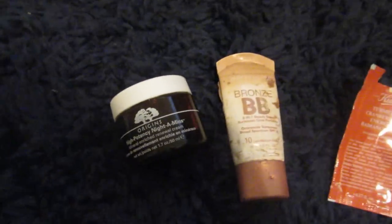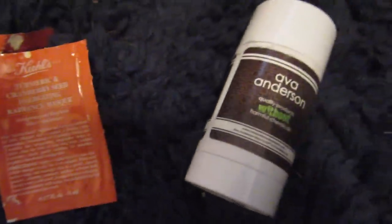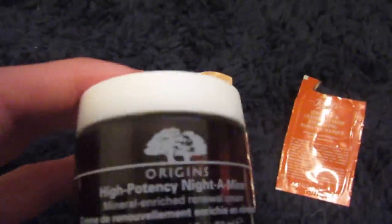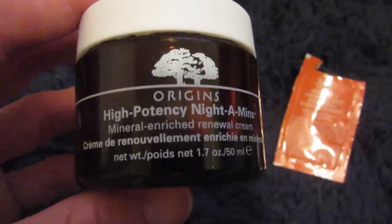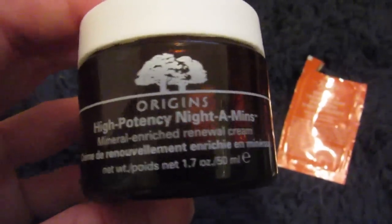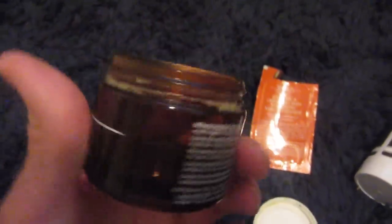My life has been all over the place, so I haven't really had time to make an empties video, but I did want to do a quick mini review on these four products. The first one is a night cream — the Origins High Potency Night Cream, a mineral-enriched renewal cream. I used up the entire thing. Let me open this. I used everything up and scraped the last bits out of it.